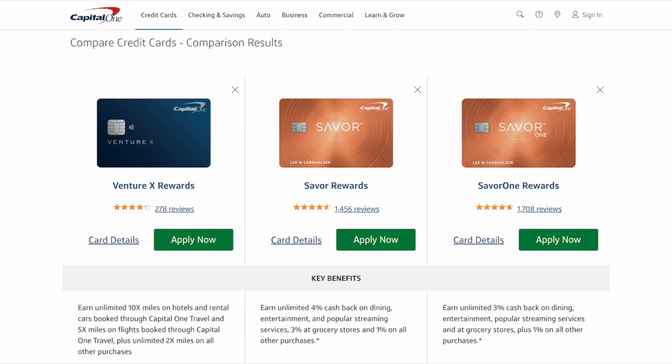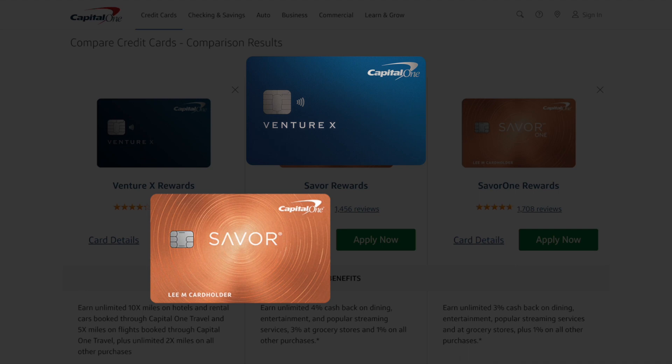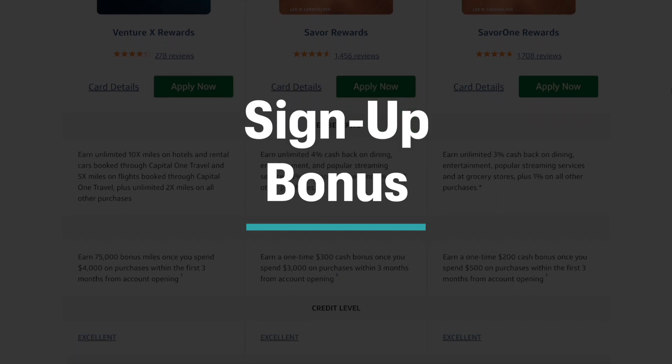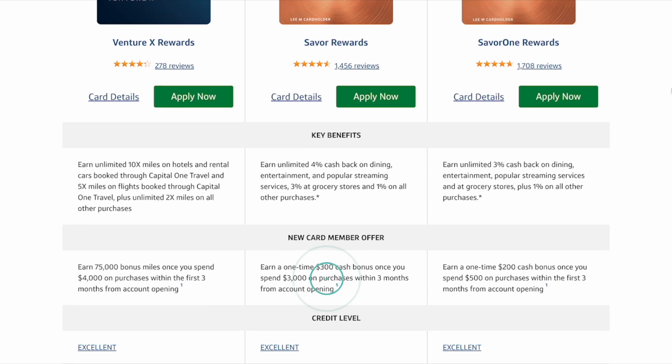To complete this Bifecta you only need two of these cards. I recommend starting off with the Venture X and the Saver Rewards card, then over time you can downgrade to the Saver One. With the Venture X they'll currently give you 75,000 bonus miles when you spend $4,000 on purchases within the first three months. With the Saver Rewards card you'll get a $300 cash bonus once you spend $3,000 on purchases within the first three months after account opening.